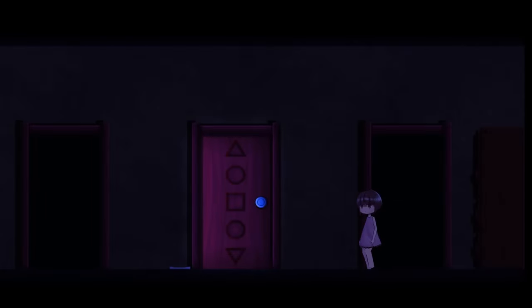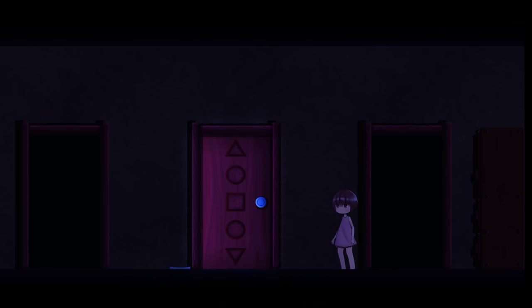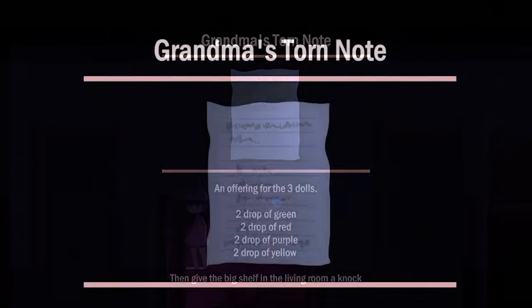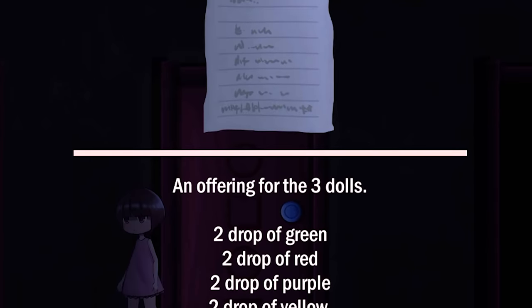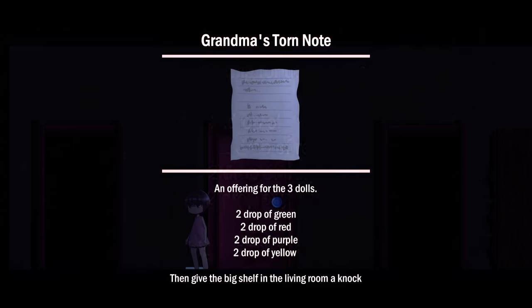Renee soon discovers a torn note dropped by her grandma outside the playroom. The note is ambiguous, describing an offering to three dolls. It calls for drops of colour to be placed in a cup on the dining room shelf and for the big shelf in the living room to then be knocked upon. What could this mean?